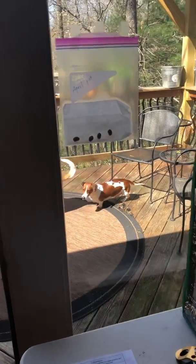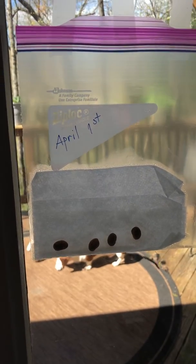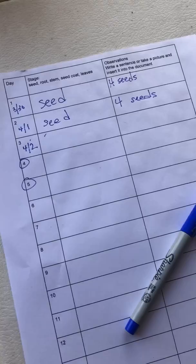All right, Cubcats, let's do a little seed check here today. Today is day three. Nothing I can see yet with my beans, so make sure you open up your Google Doc.